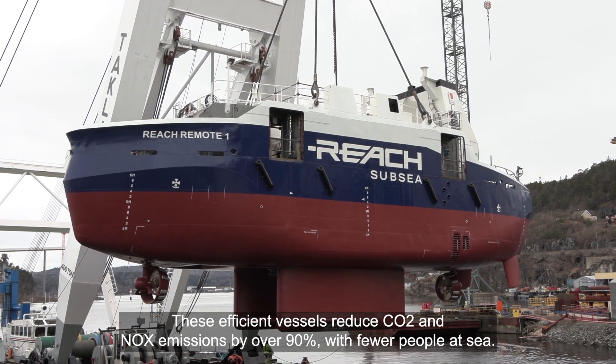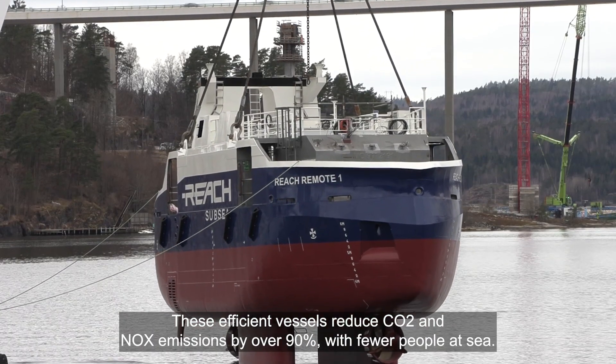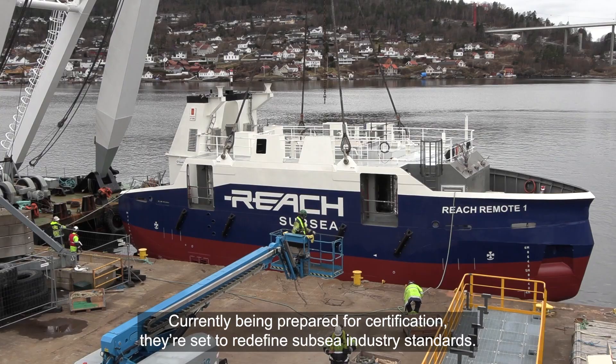These efficient vessels reduce CO2 and NOx emissions by over 90% with fewer people at sea. Currently being prepared for certification, they're set to redefine subsea industry standards.